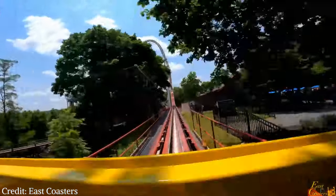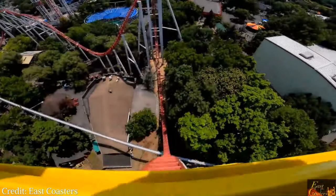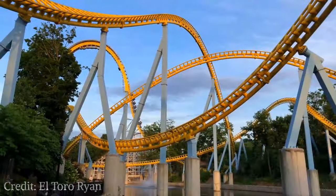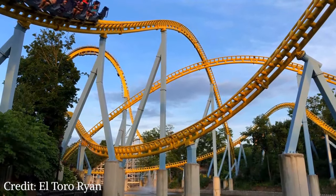Hersheypark has 14 different roller coasters and I'm going to rank them from worst to best. This list is just all my opinion, and I do rank based on how much I want to be riding them at this moment right now. Keep in mind this is all my opinion.